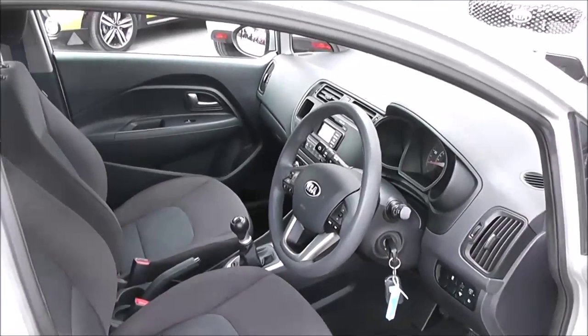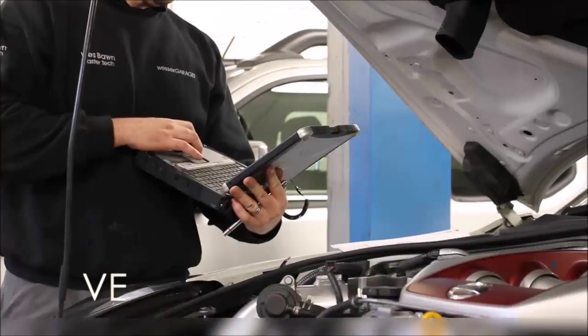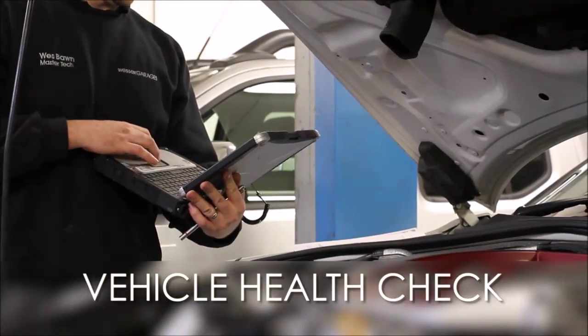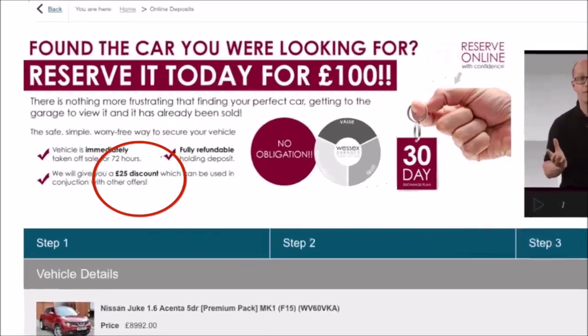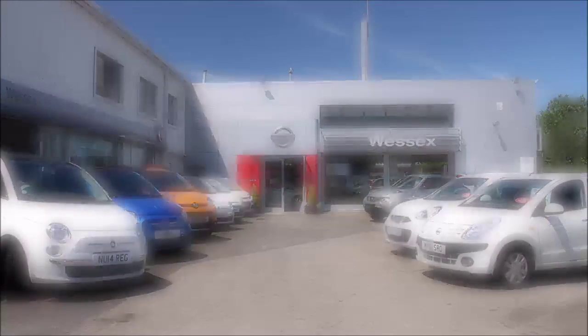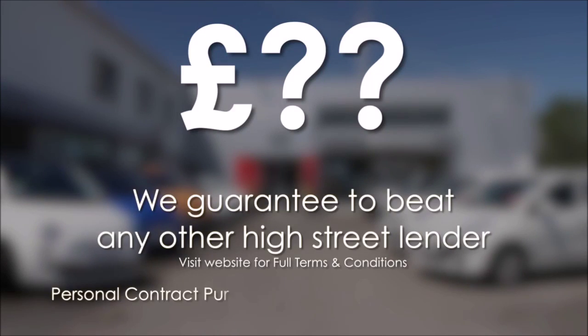Thank you for watching this video on the Kia Rio 1. Every Wessex Garages used car receives a vehicle health check from our qualified technicians. Reserve online today and you'll receive a £25 discount. If you're looking for options to fund your purchase, remember we guarantee to beat any bank or high street lender.